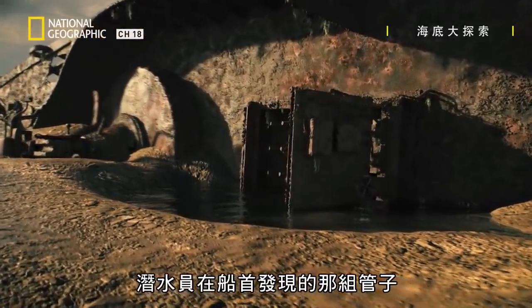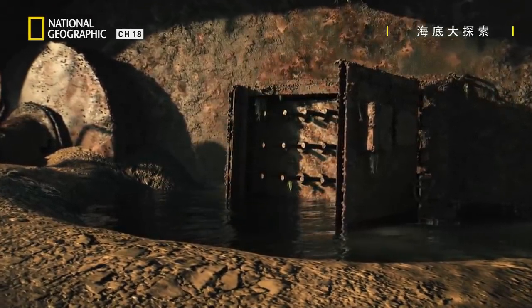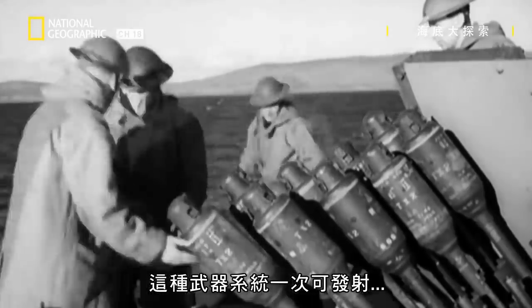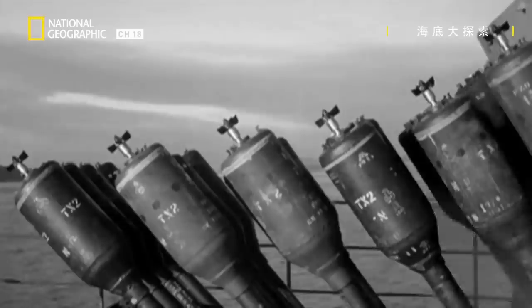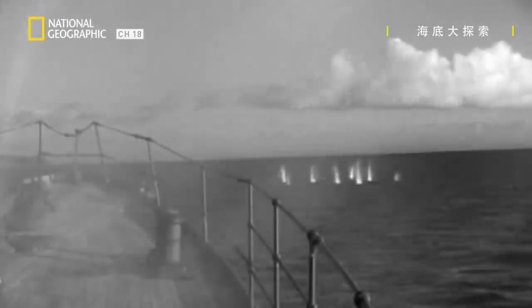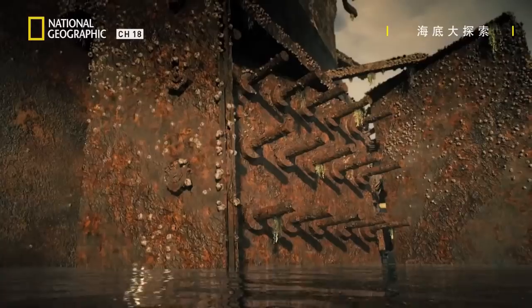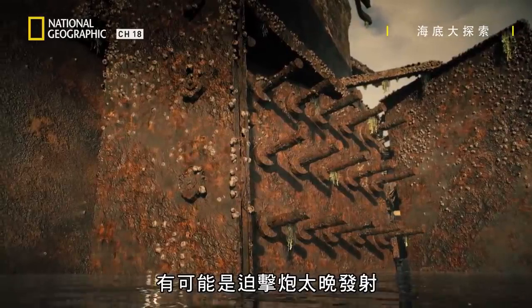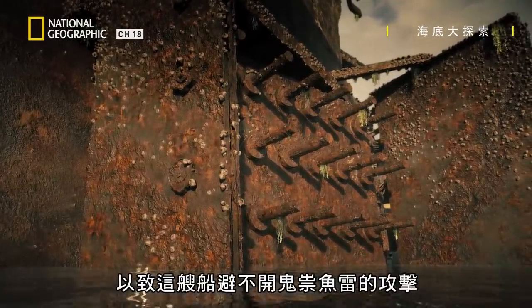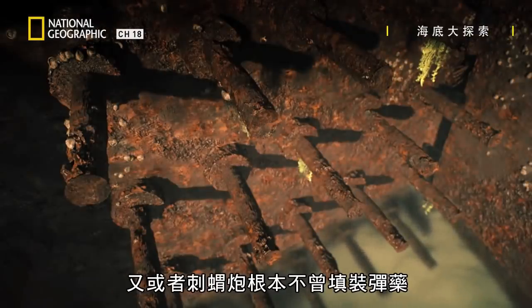At the bow, the set of tubes found by the divers is revealed to be a hedgehog — a weapon system that can fire 24 mortars at a time over attacking U-boats. But the hedgehog is not loaded. It could be that the mortars were fired too late to avert a sneak torpedo attack, or that it was never loaded in the first place.